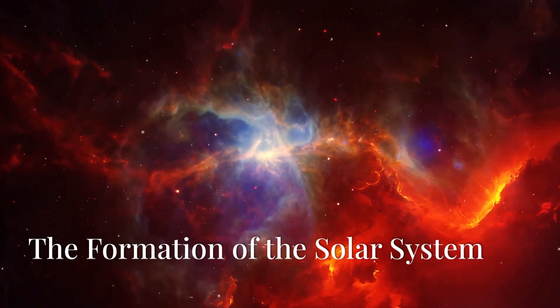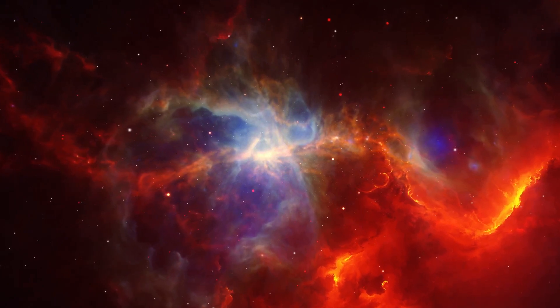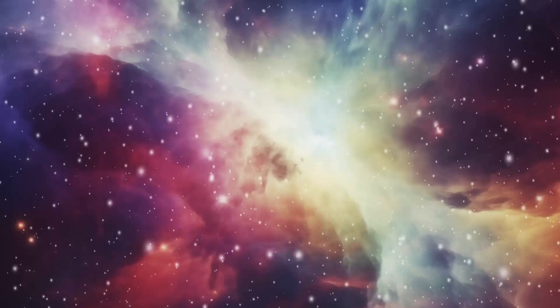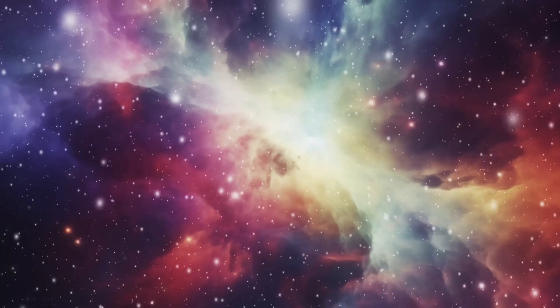To understand why the planets in our solar system are so different from each other, we have to go back about 4.6 billion years to the very beginning of the solar system itself. It all started with a massive cloud of gas and dust — what astronomers call a solar nebula.